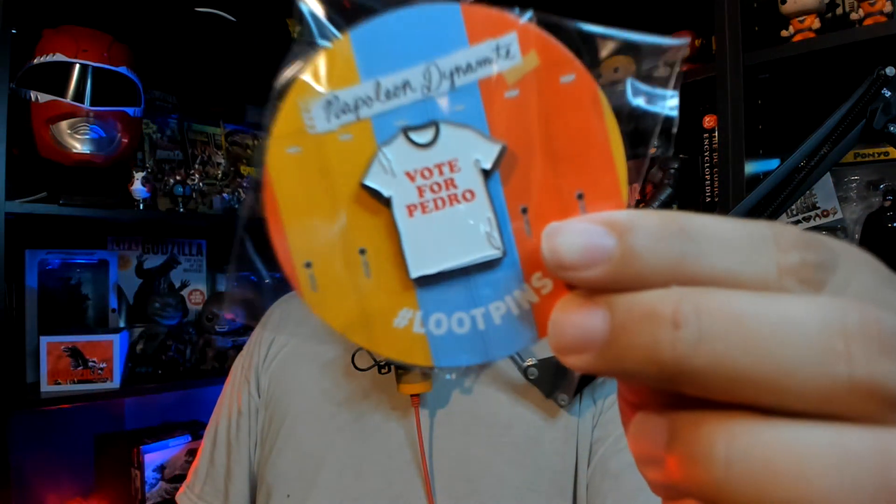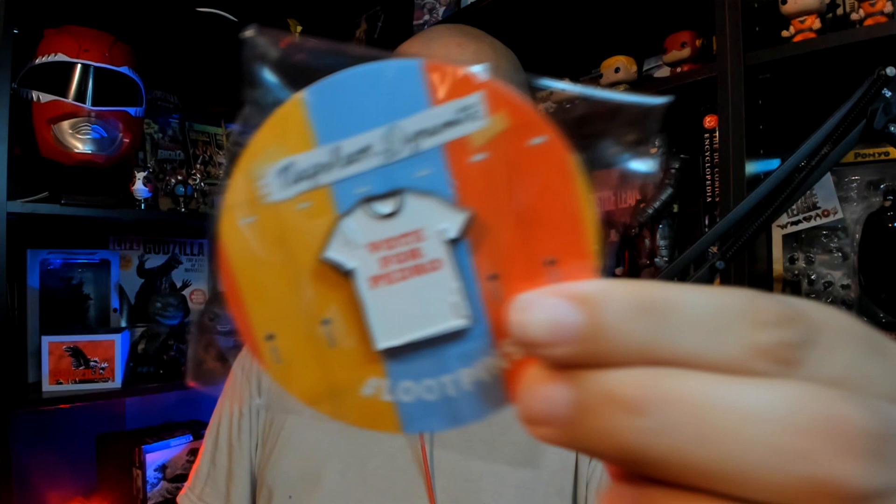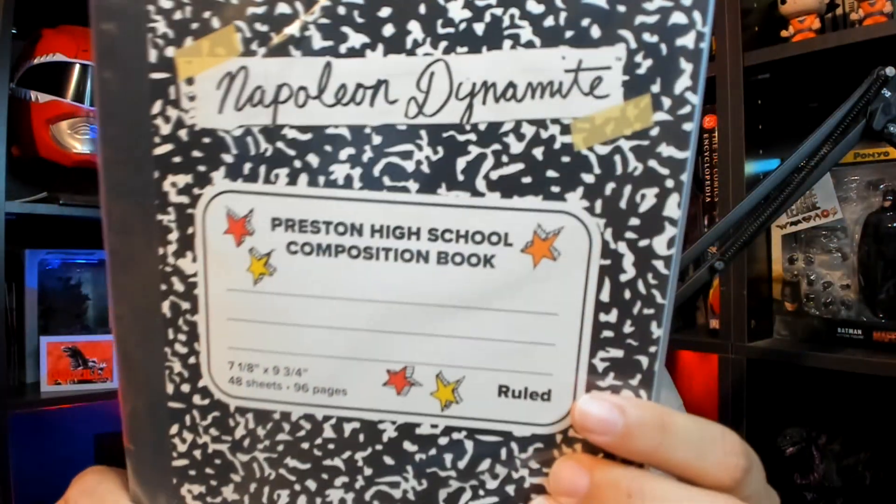Napoleon Dynamite — 'Vote for Pedro!' Oh my goodness, that's hilarious, that's going back! Yeah, that's going back. And more Napoleon Dynamite — a composition book! Is it an actual composition book from Napoleon Dynamite? I think my kids would love to draw in this. Is there anything in it? I'm just curious — probably not, but okay, so nothing in it.